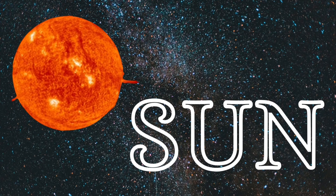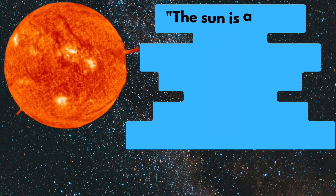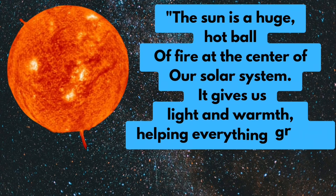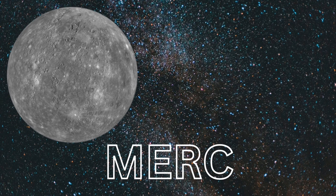Sun. The Sun is a huge hot ball of fire at the center of our Solar System. It gives us light and warmth, helping everything grow.